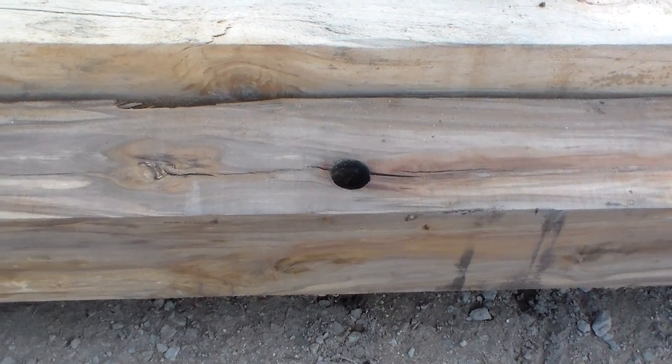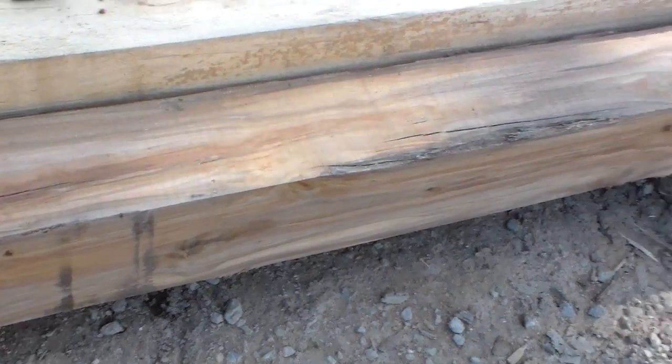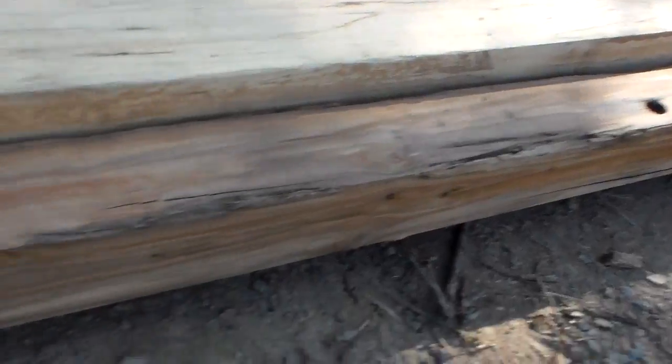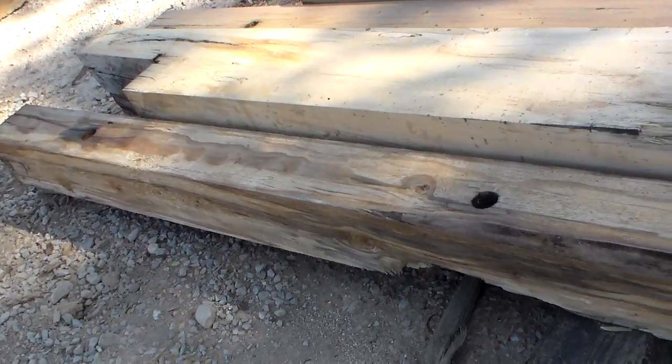If you're looking for a quantity order, you'll have to tell us ahead of time because it'll take some time to find the right beams and get them cut up. It's tricky — you never know what you're going to see when you cut into one of these beams. This one looked really bad on the outside but was just gorgeous on the inside. Thanks for watching, have a good one.